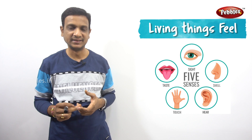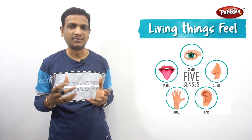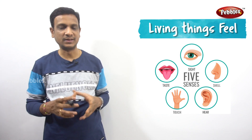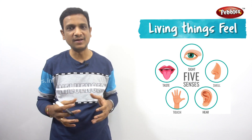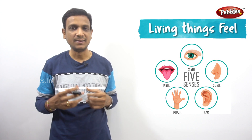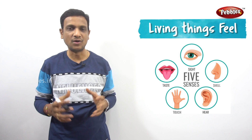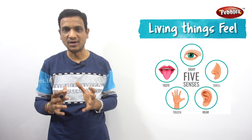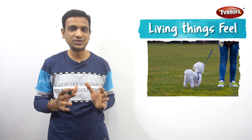Our sense organs help us to know about the world around us. Eyes, ears, tongue, nose, and skin — with these we can see, hear, smell, taste, and feel. All our feelings are known to us through our sense organs. Similarly, animals also have sense organs — how do animals feel? Because of their sense organs.